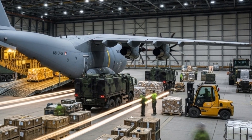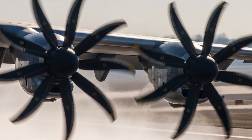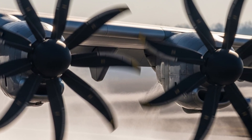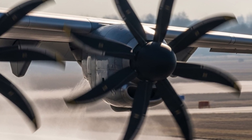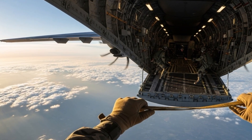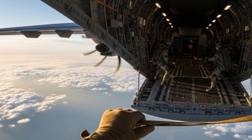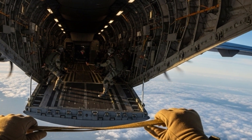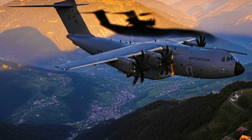What truly sets the A400M apart is its fusion of power and technology. Equipped with four EuroProp TP400-D6 turboprop engines — the most powerful of their kind outside Russia — the aircraft boasts unmatched performance. It can fly at Mach 0.72 and carry a payload of 37 tons, that's two times more than the C-130J, yet it can still land on short, rugged airstrips like a tactical aircraft.